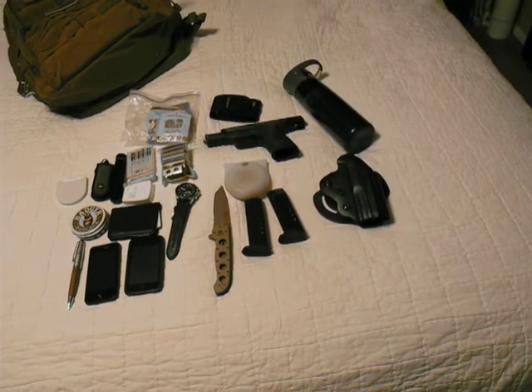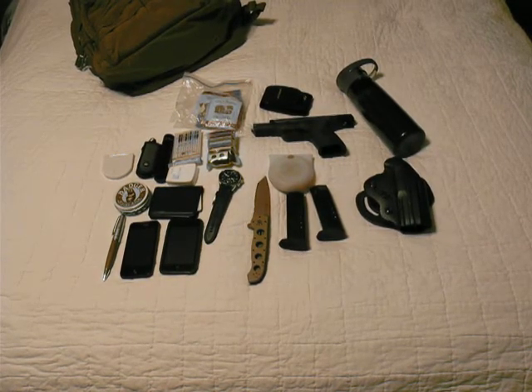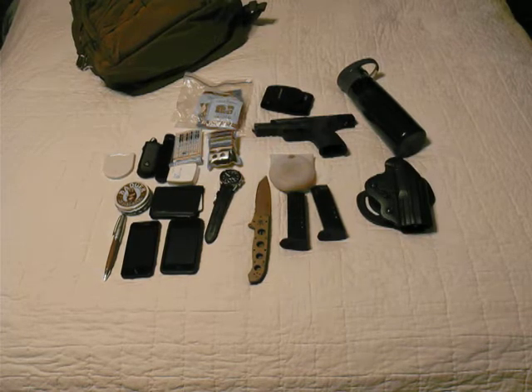I'll do another video on that another time. I have an AR that I've put together myself, and I also have a Remington shotgun that I use for hunting and can be used for home defense.